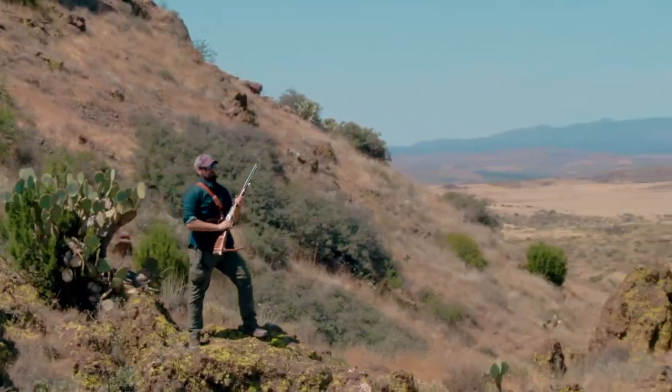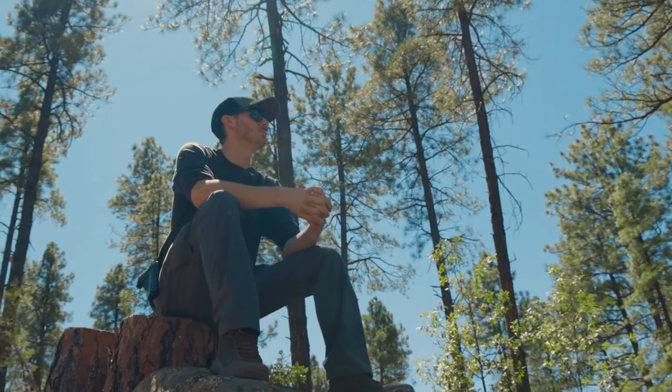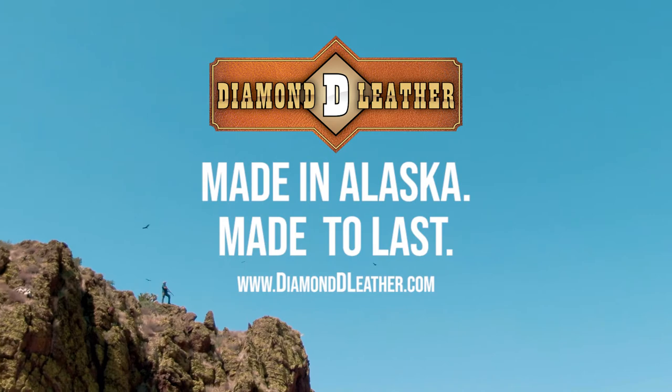Diamond D Leather Holsters, Belts, and Rifle Accessories — made to last longer than any of your other leather products, because they're made Alaskan tough.